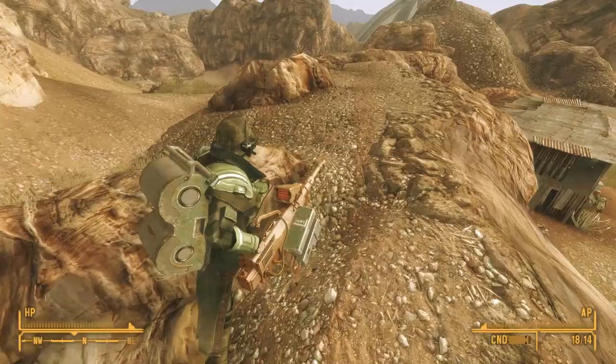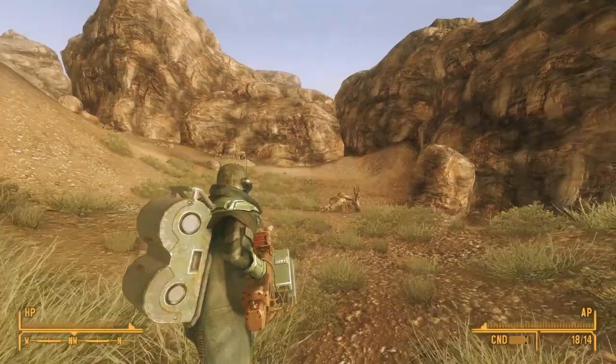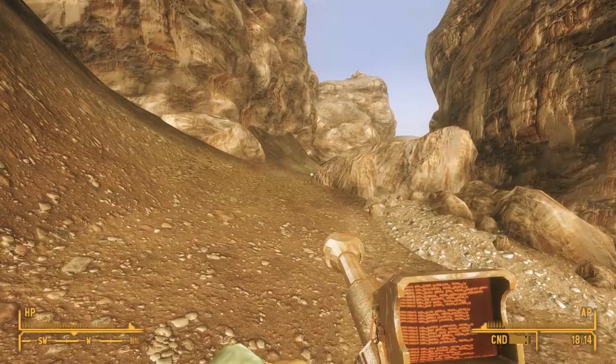In yesterday's video, we discovered the grenade machine gun Mercy on the corpse of a Brotherhood of Steel Paladin within the bowels of Deadwind Cavern. As we emerged, the wonders of Robco technology told us that there was an undiscovered location off to the southwest. Passing Harper's Shack, which we discovered yesterday,